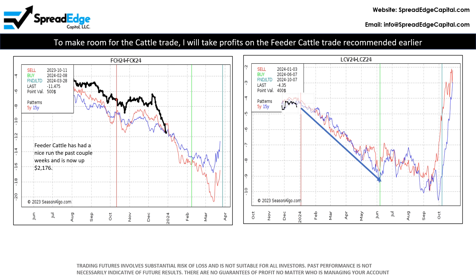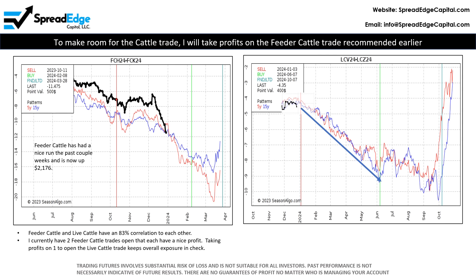Back in early October, I recommended a feeder cattle calendar spread that has worked out nicely and currently has a profit of $2,176, and that is with fees and commissions. Feeder cattle and live cattle have an 83% correlation to each other, and I do not want too much exposure to these markets. I currently have two feeder cattle trades open, each with a profit, so taking profits on one in order to open the live cattle trade keeps overall exposure in check. In addition, switching the March-May feeder cattle spread for the October-December live cattle spread reduces overall volatility and risk by shifting out on the expiration calendar by seven months.